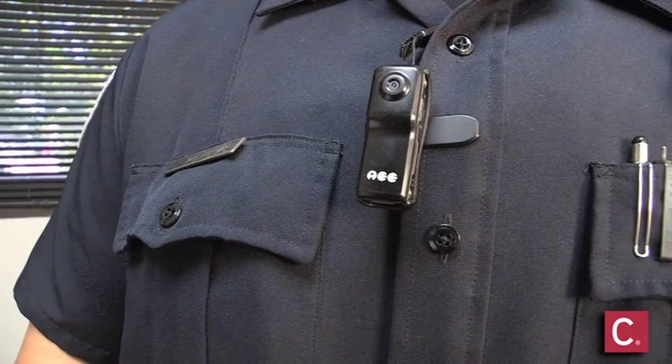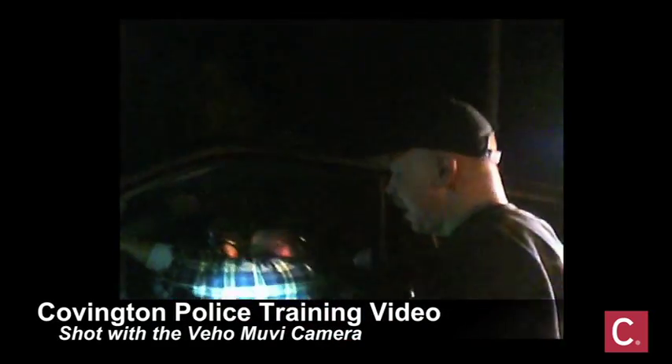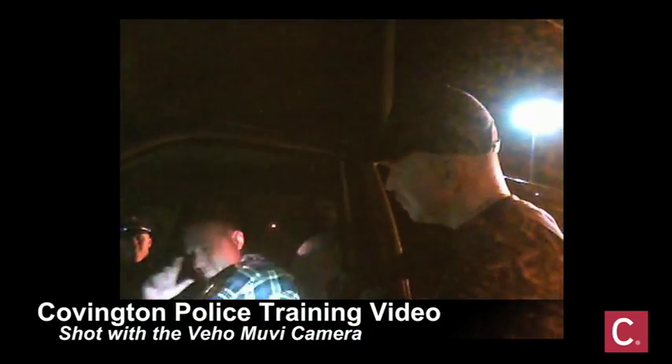We're excited about deploying these units on the street. As you can see, they don't take up a lot of space on the officer's uniform and they're very easy to operate. This gives each officer on patrol the ability to record in real time the actual events as they happen and preserve those for evidence in a court case.